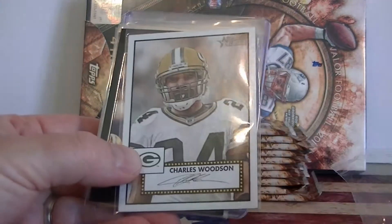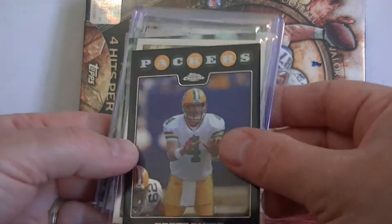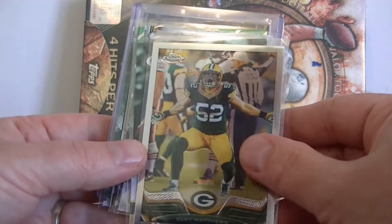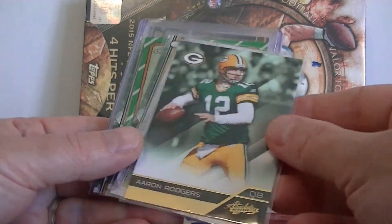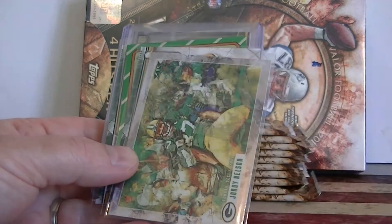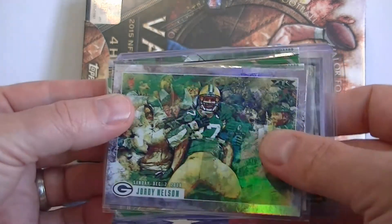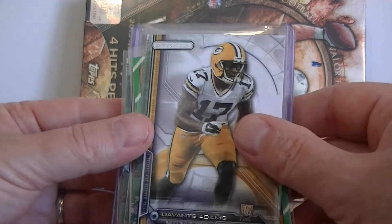Alright, here we go. We got Charles Woodson from Heritage, Brett Favre from Topps Chrome, Clay Matthews from Topps Chrome, Aaron Rodgers from Absolute with gold foil on it, and a cool insert for Jordy Nelson from Topps Fire — he's got the refractor. Davante Adams out of Strata.